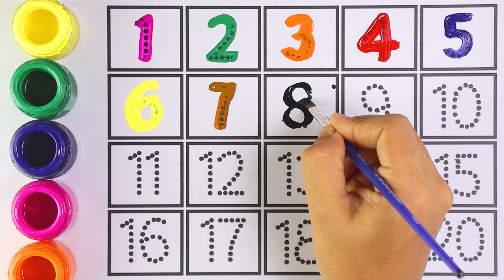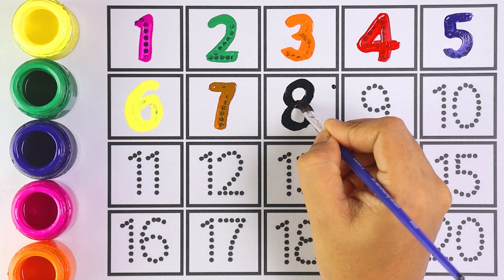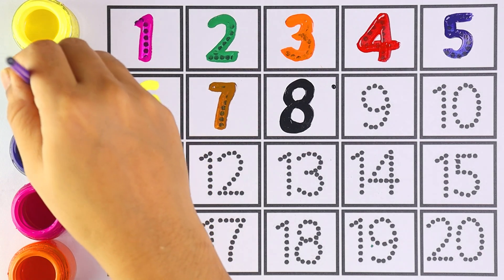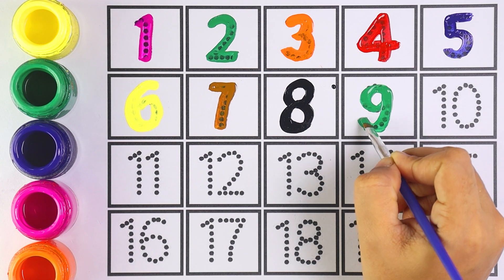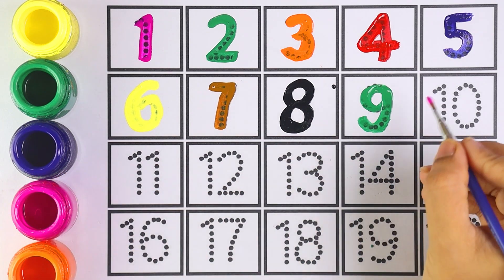Which number is this, kids? It's number eight — very good! Number nine. Nine — can you all guess this number?